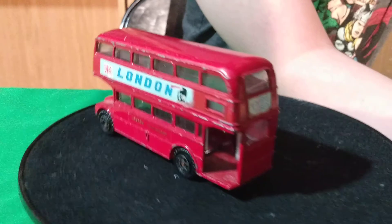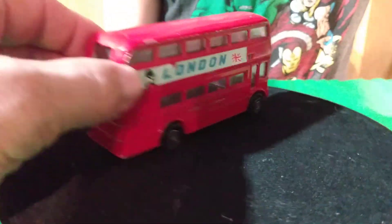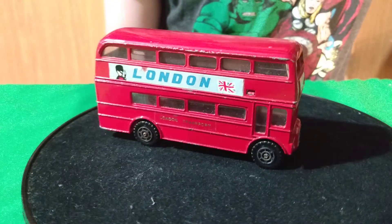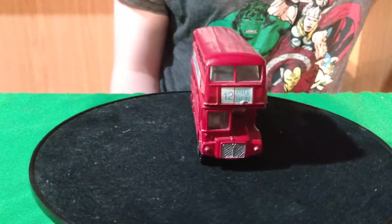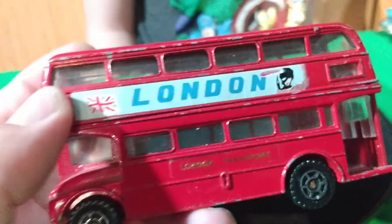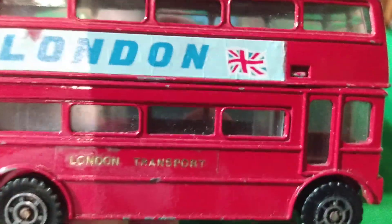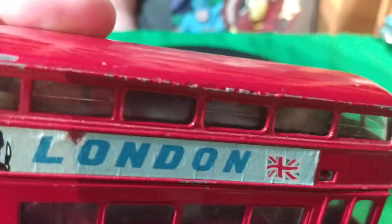It's a bigger size — probably not quite a 1:43 scale, maybe like a 1:55 scale bus, but it's pretty neat. It says Big Ben on it. It doesn't look like it's got any interior in it — no seats. But kind of neat. It's all metal — metal base, metal body.